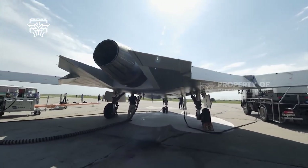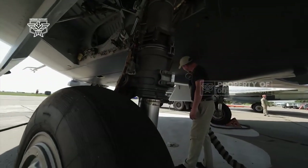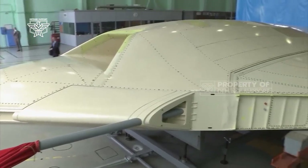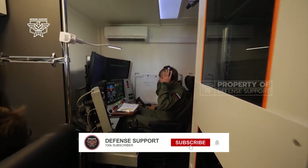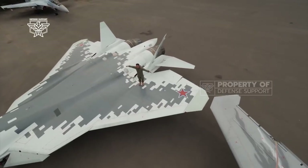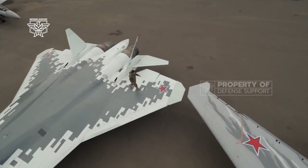This UCAV was tested for the first time in 2019, while still using a traditional round nozzle, and is capable of carrying a weapons load of 2 tons. The Saturn AL-41F turbofan engine is the same engine used by the Su-35 Flanker and the initial version of the Su-57 Felon.